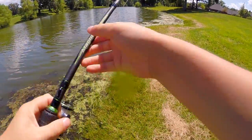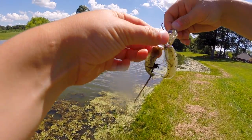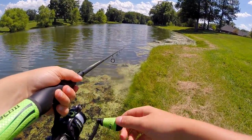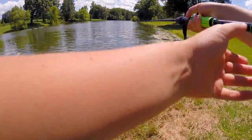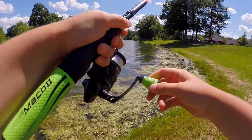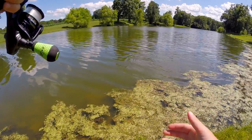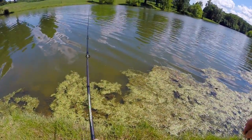Oh come on! How did he get off? Man, I thought I had that fish. We're tightening the drag now. Come on, come on man, I know you're there — right here right along this moss. There we go, I got one! How did he come off? Man, come on. I don't know how these fish are coming off, I really don't.